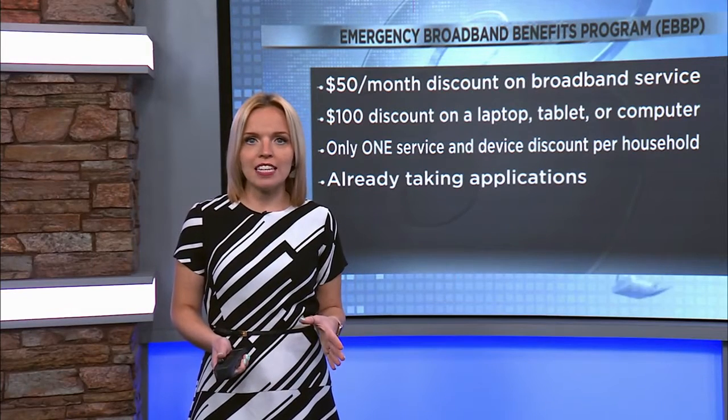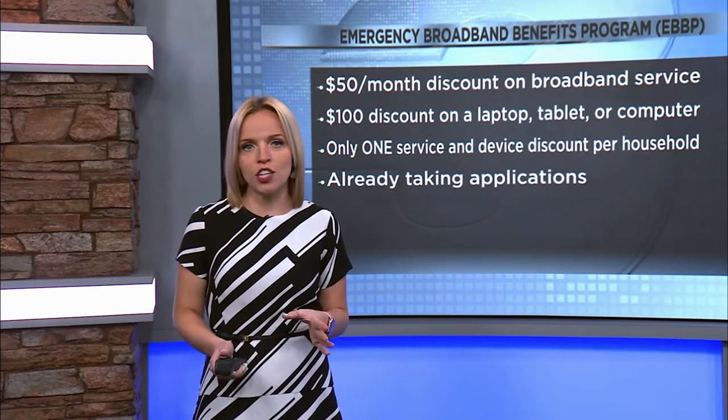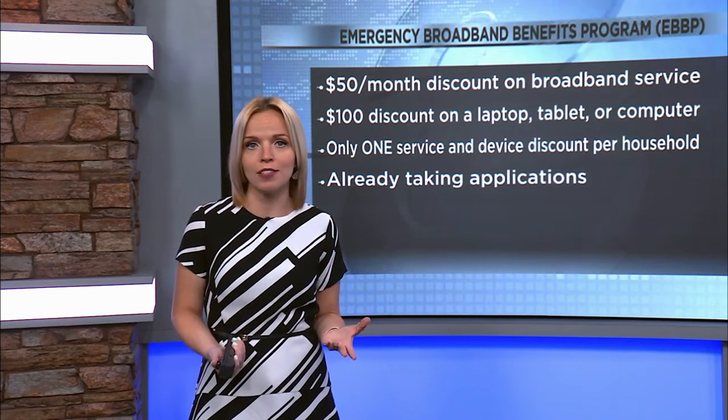In a new response to the COVID-19 pandemic, the federal government has launched the Emergency Broadband Benefits Program. Here's what you need to know. You can get $50 off a month for internet and associated equipment rentals.